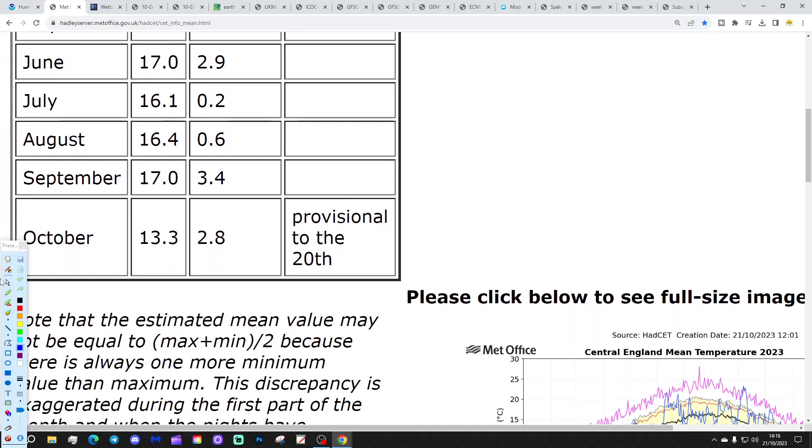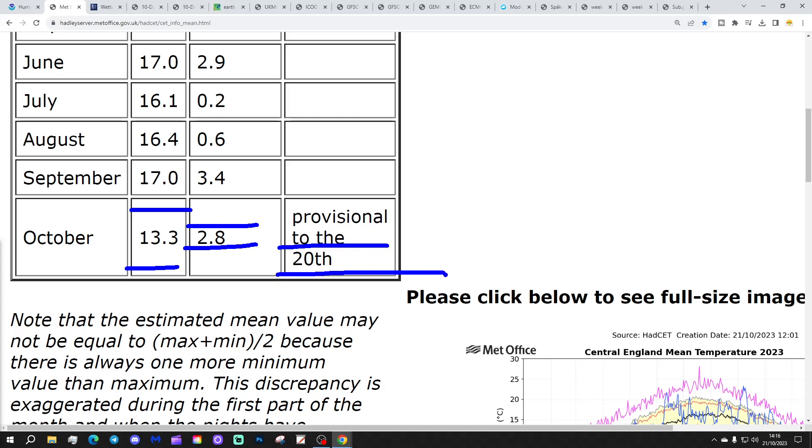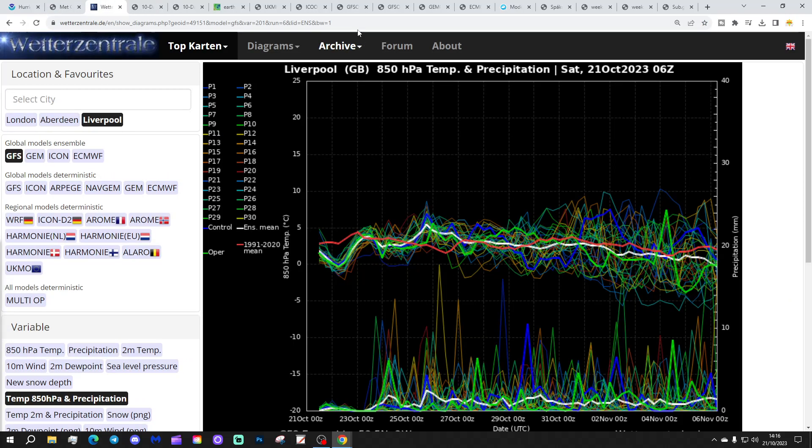The centering temperature is still sitting at 13.3°C, that's 2.8 degrees above the 1961–1999 average. That's provisional to yesterday, 20th of October. That should start edging down again over the next few days as temperatures return from being above average to near normal in the coming week.